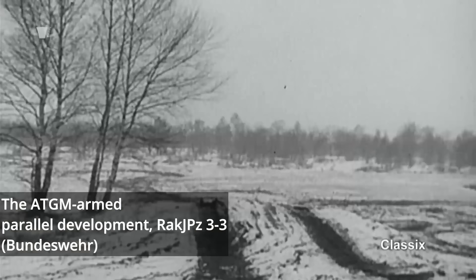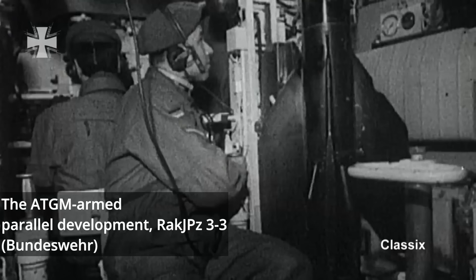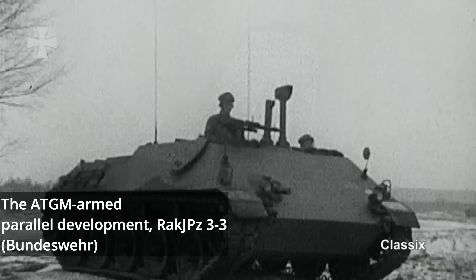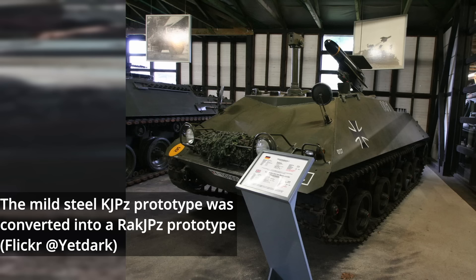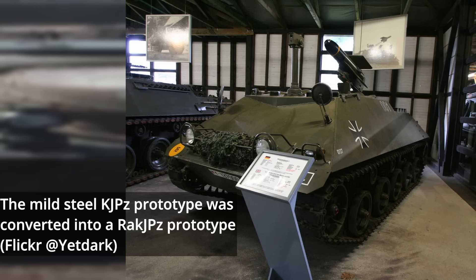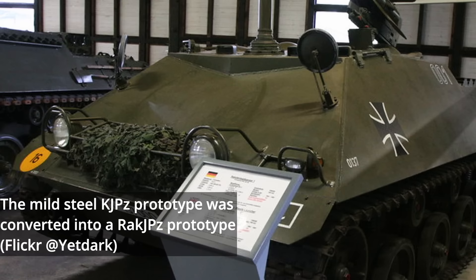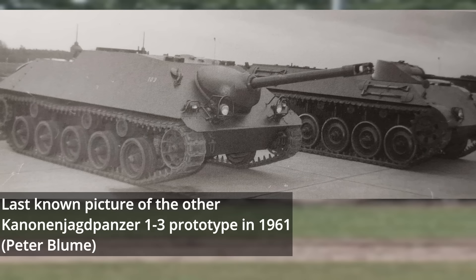In parallel with the development of the 1-3 chassis, an ATGM-armed Jagdpanzer based on the HS-30 hull design was also made. ATGM systems were highly praised by the Bundeswehr, and the development of the Raketenjagdpanzer began in 1959, with the program producing its first prototype that same year, known as the Raketenjagdpanzer 3-3. Interestingly, one of the two Kanonenjagdpanzer 1-3 prototypes is believed to have been converted into the Raketenjagdpanzer — likely the mild steel prototype, as its overall structure would have been easier to convert. This converted vehicle remains to this day at the Tank Museum in Munster, where with the right lighting, you can still see the original location of the 90mm gun mount, which had been welded shut. The fate of the remaining Kanonenjagdpanzer 1-3 has been lost to time, but it seems unlikely that it has survived.